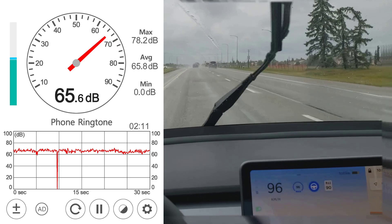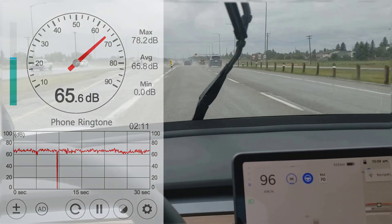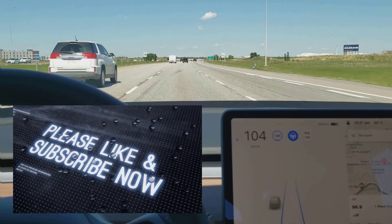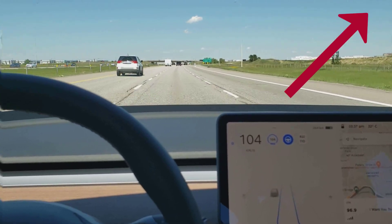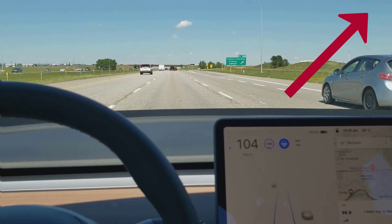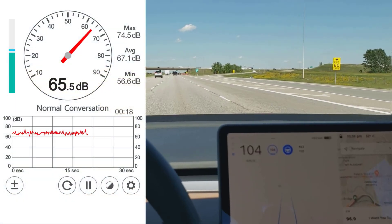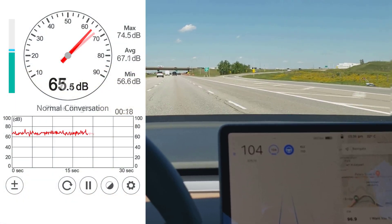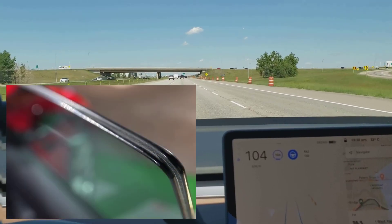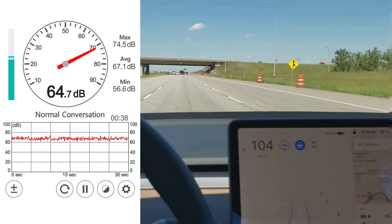The bottom line is that yes, the double-pane glass and whatever else Tesla has done to fix the 2021 has really made a difference. About a year ago I recorded a video with my 2019 Tesla Model 3 SR Plus complaining about the noise, and as you can see in this vehicle — my 2021 SR Plus, specifically one with double-pane glass — I think they've made a few other sound changes as well, but the double-pane glass is the big change.